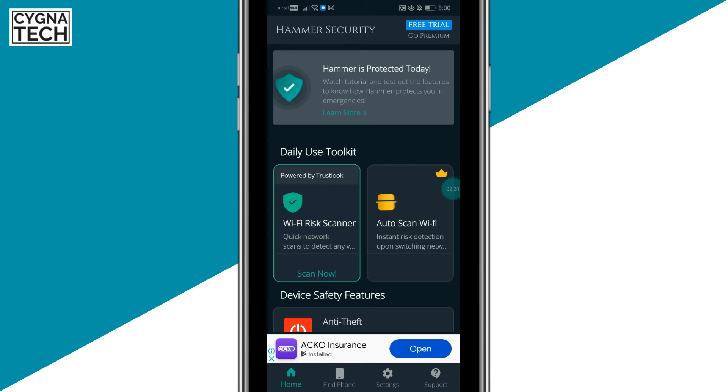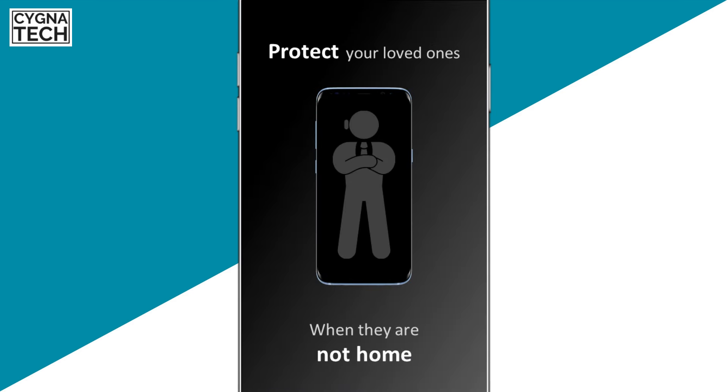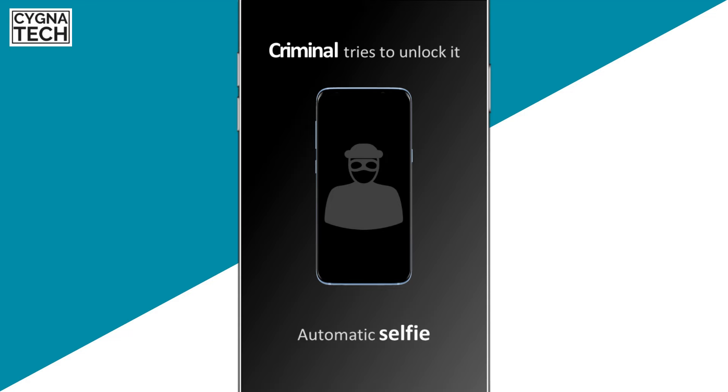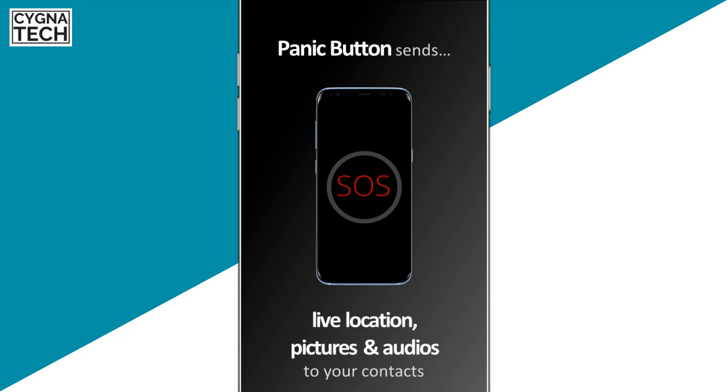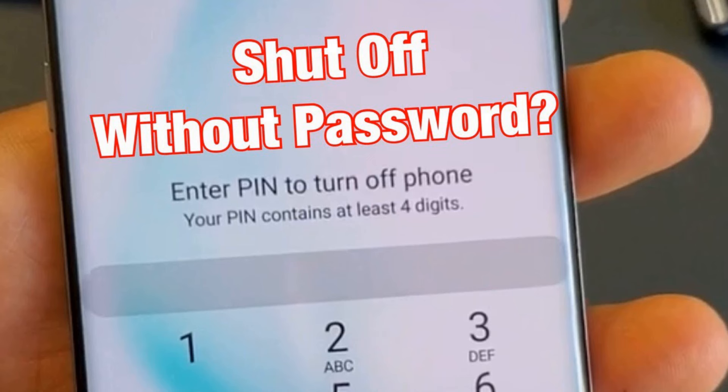Hammer Security is a security app that helps you track your phone even if it is switched off. It has a lot of interesting features through which you could track your phone in real time. Sometimes what happens is that when a thief gets hold of your phone, he or she tries to switch it off.